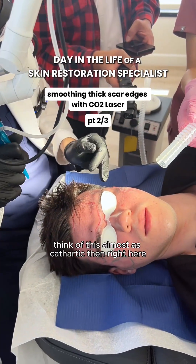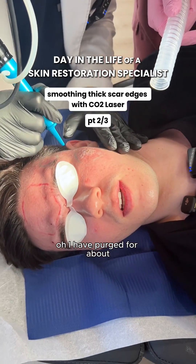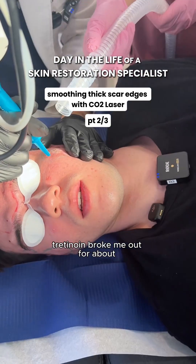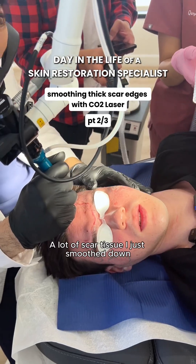Well, think of this almost as cathartic, right here. I've been on Accutane for about six months. This past year I tried something that was working for about almost a year. I didn't know what was going on. The last scar tissue I just stood down.